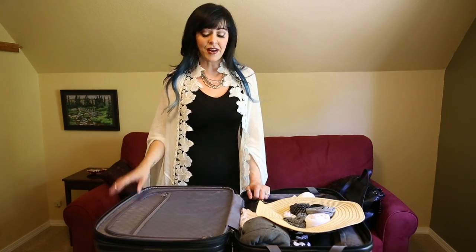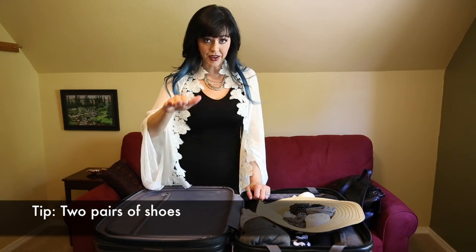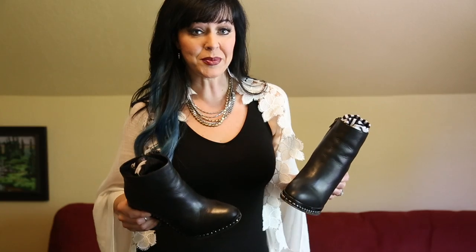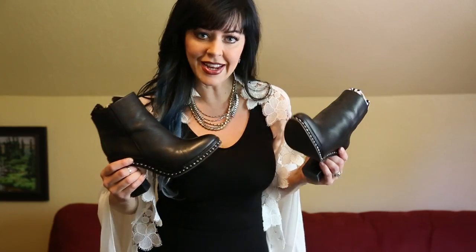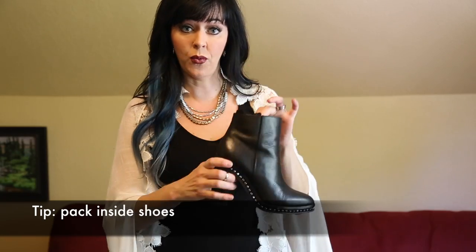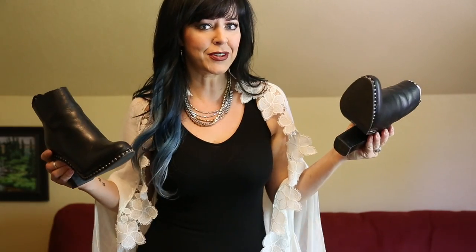One of the best ways to cut down on space in your suitcase is to only take two pairs of shoes, period — something with heels and something flat and comfortable to wear every day. I love ankle boots for travel. They're so comfortable, they're functional, and you can fit a lot inside of them. I fit 12 pairs of underwear inside one boot and six pairs of socks in the other. That's plenty for two weeks.